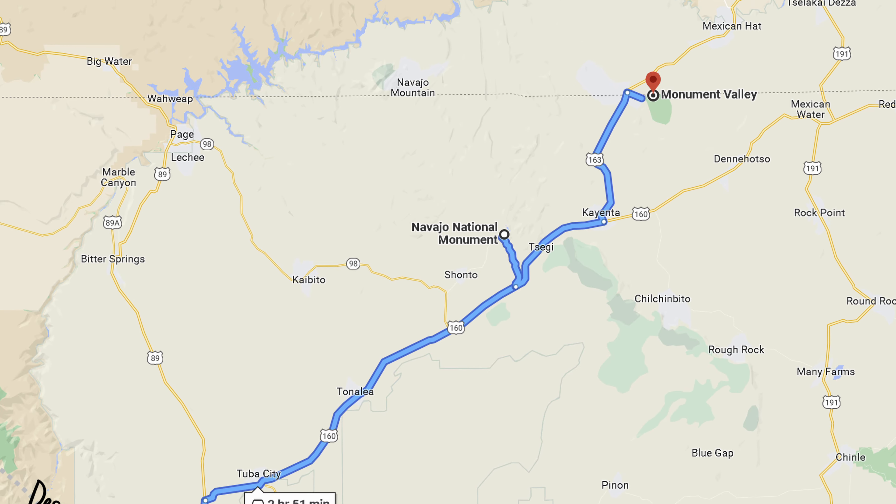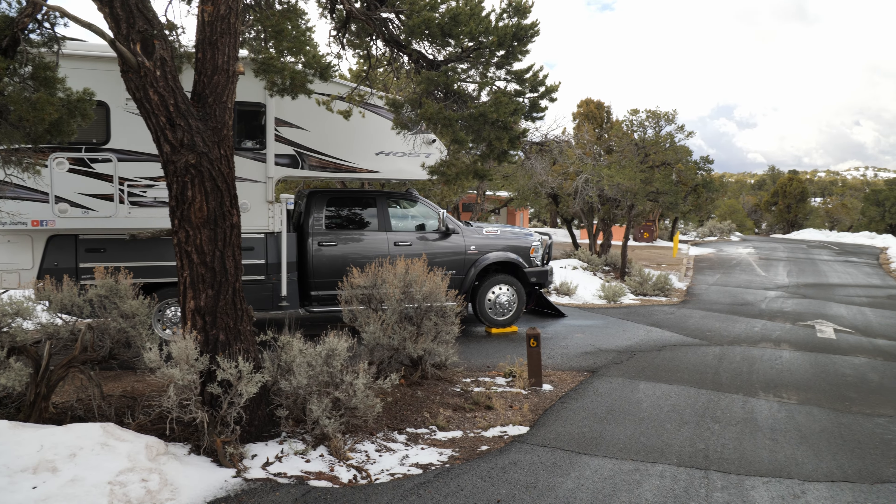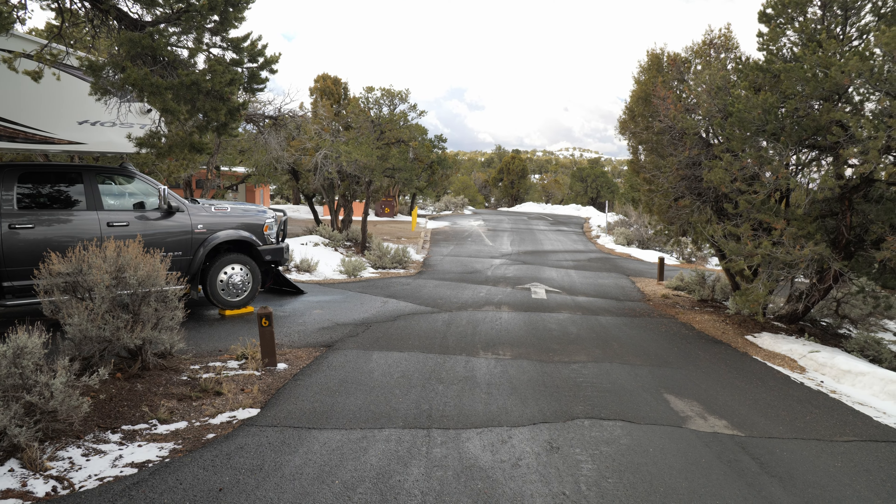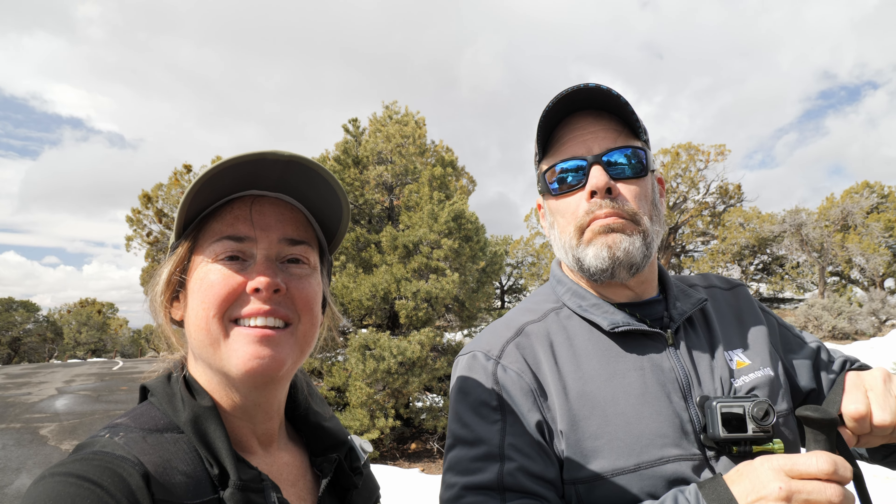We found a free first-come, first-served campground right next to the Navajo National Monument, so we thought we'd stop there for a day or two. We are at the Navajo National Monument and we're going to go on a couple of short hikes here and check out the Visitor Center. Nice and sunny today — it is beautiful, a few clouds, well actually a lot of clouds, but we do have all our solar running so we'll be good.